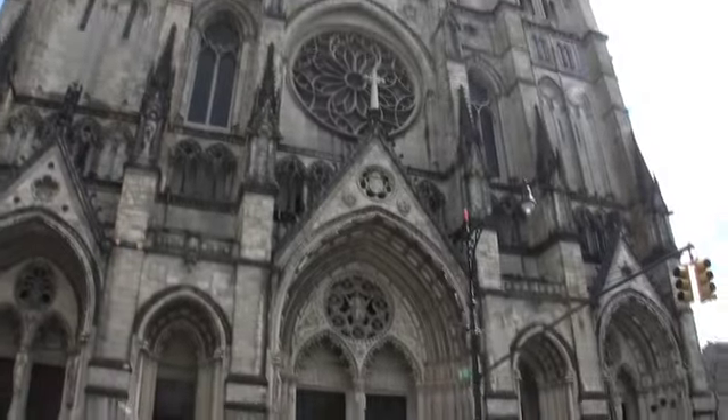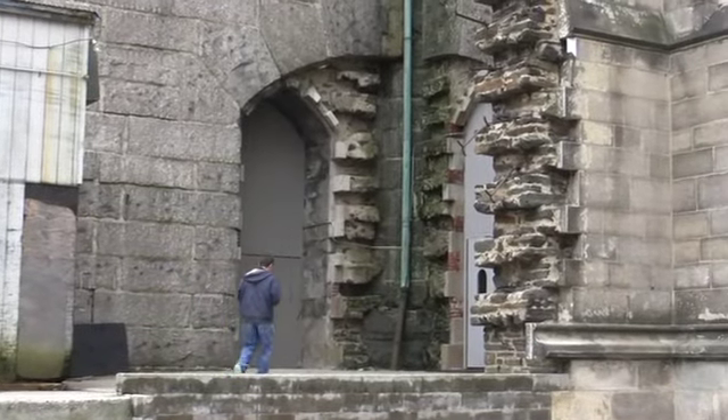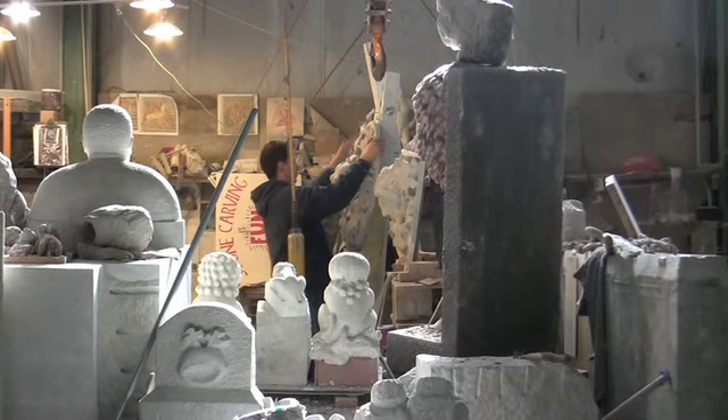My name is Chris Pelletieri and I'm an artist in residence here at the Cathedral of St. John the Divine. I'm a stone carver. Artisans and craftsmen today, basically we're an endangered species because the modern world is always coming up with machines that can do things that people used to do by hand.